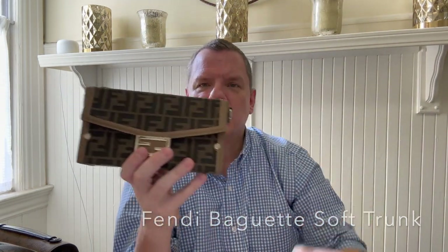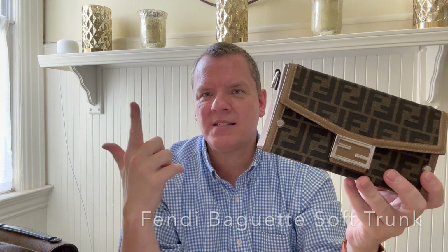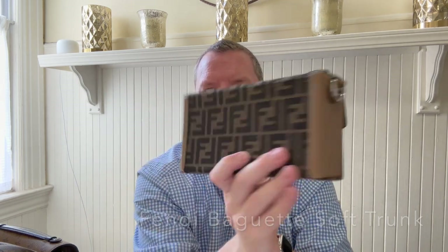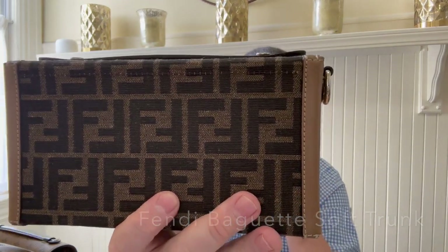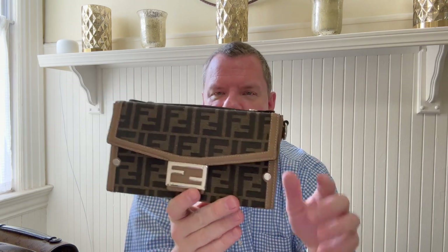This just holds everything I need. With no spare room, I can get my phone, sunglasses, reading glasses, and a few other bits and bobs that I need. But it is still just a wonderful piece. I absolutely love it. I used it in Mexico a few months ago, and it really worked perfectly. So this is the Fendi Baguette Soft Trunk.